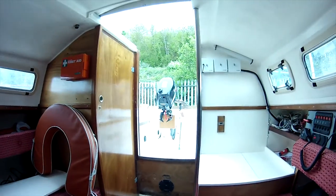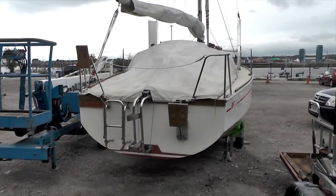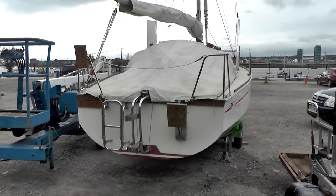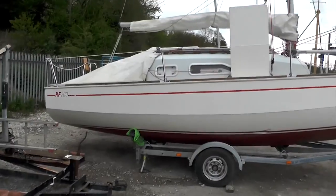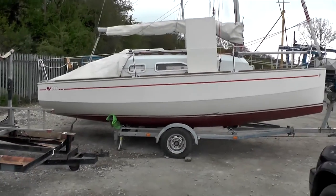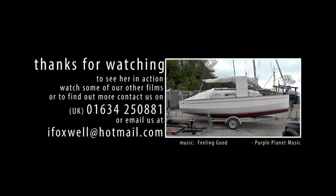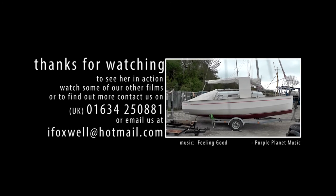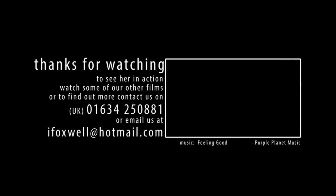And that's it. She's in very good condition for her age and has looked after our family well. To see her in action, check out some of her other films, or contact us for more information.